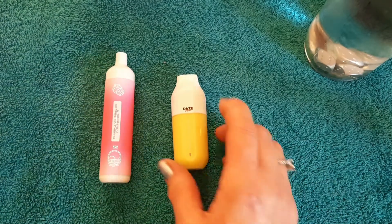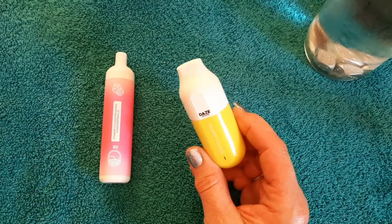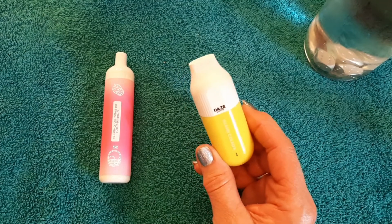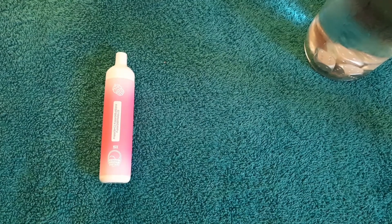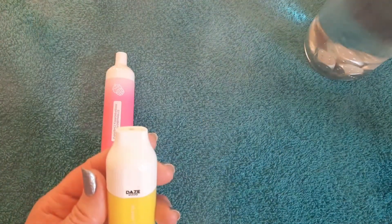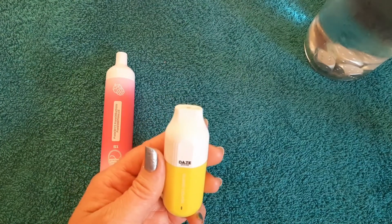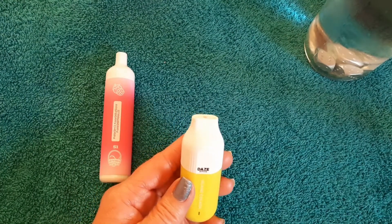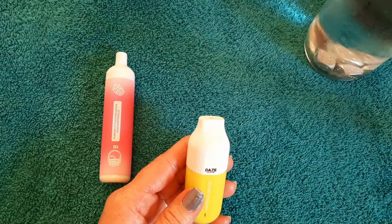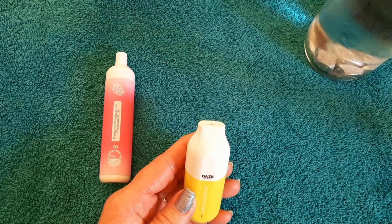Okay, let's try the Day's Egg — the island colada, pineapple coconut. That's nice, I definitely taste the coconut, which is nice. It's mostly coconut with some pineapple. I like that.